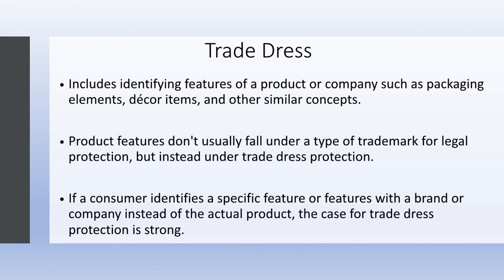Trade dress includes identifying features of a product or company, such as packaging elements, decor items, and other similar concepts. Product features don't usually fall under trademark protection, but instead under trade dress protection — when a consumer identifies a specific feature or features with a brand or company rather than the actual product.